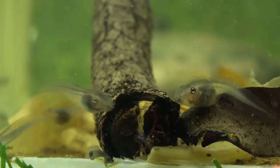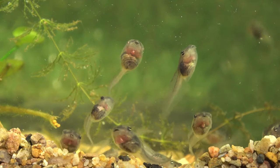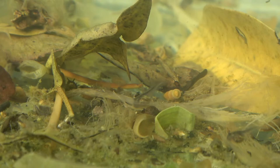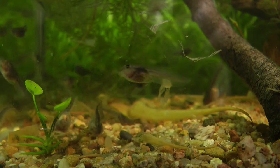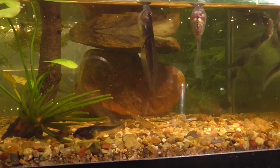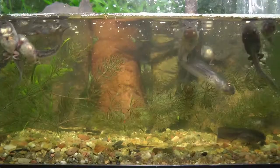When the tadpole hatches, it looks more like a fish than a frog — it doesn't have any legs, and it has gills that allow it to breathe underwater. The tadpole swims, eats plants and algae from the water, and grows for several weeks. During this time the tadpole starts to develop lungs so it will be able to breathe out of the water when it becomes a frog.